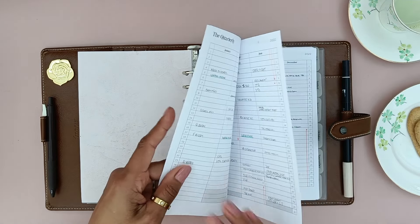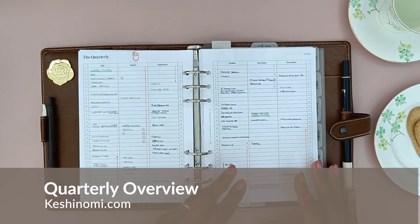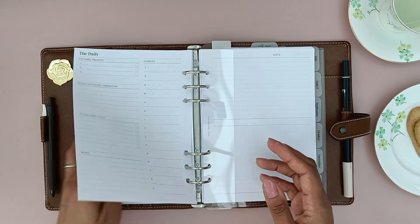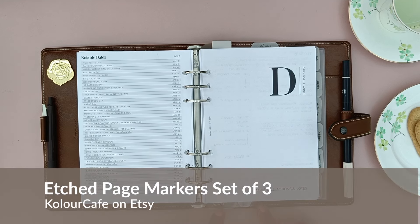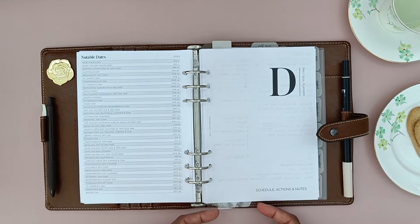Next up I've got my quarterly inserts which I use for pre-planning and future dates. The new things I've introduced are these divider tabs - I have added this Today, This Week, and This Month set from Kolour Cafe. These are normally top tabs but I reached out to Arlene and asked if it was possible to have them done as bottom tabs, and she said yes - just pop a note on your order. I'm very pleased with how these turned out.